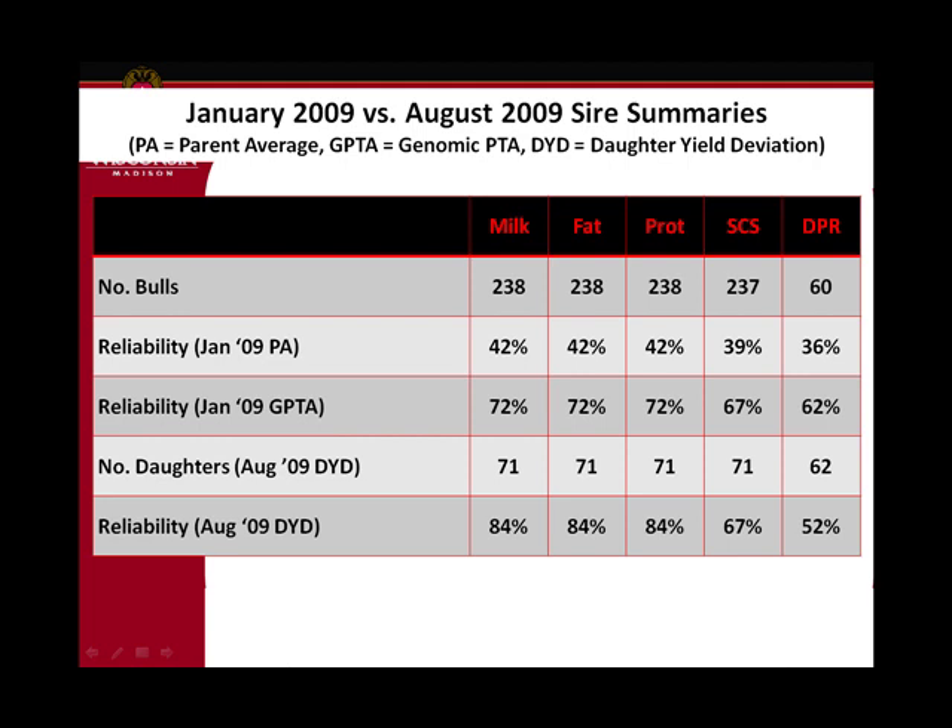I use daughter yield deviations in all of these slides — that's like a PTA but it takes all information of relatives and genomic information out, so it's based just on daughter information. If you take the January genomic PTA for young bulls and compare with their August published official PTAs the correlation is really high because one is part of the other. So I took all that out and looked just at the raw daughter performance, adjusted for mates and things like that — that's what a daughter yield deviation is.